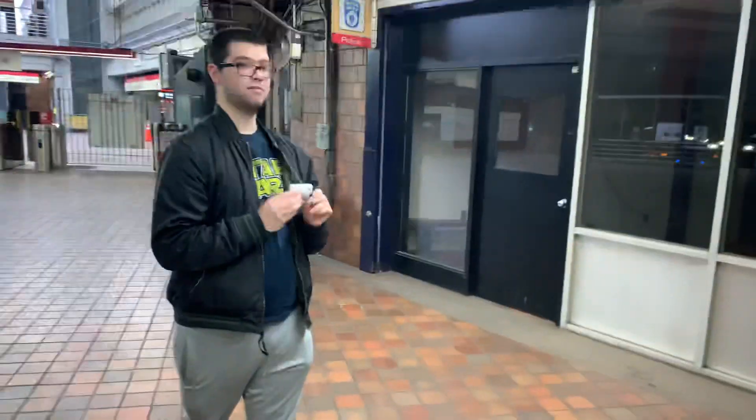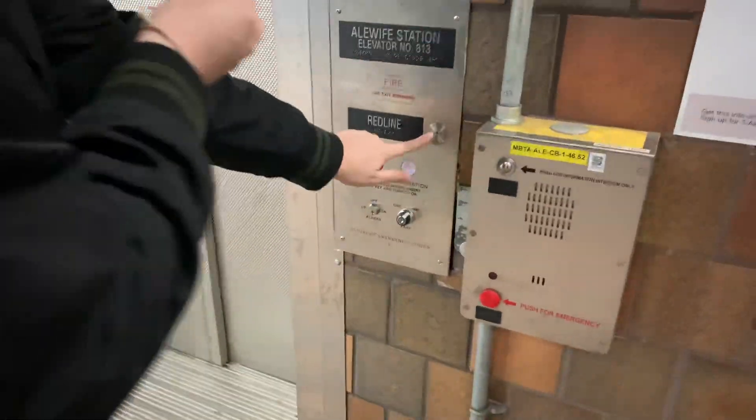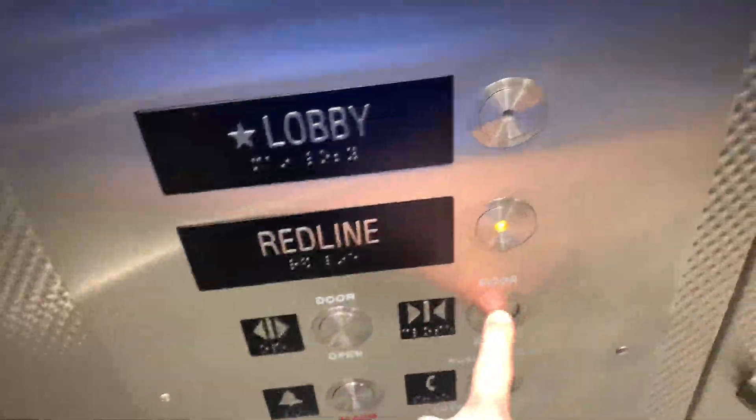Here we are at the platform elevator at the station and it's been modernized. Let's hit the button and do this. Wow, look at this — oh my god, I'll hit the platform! Saw 1985, replaced in 2019-2020.